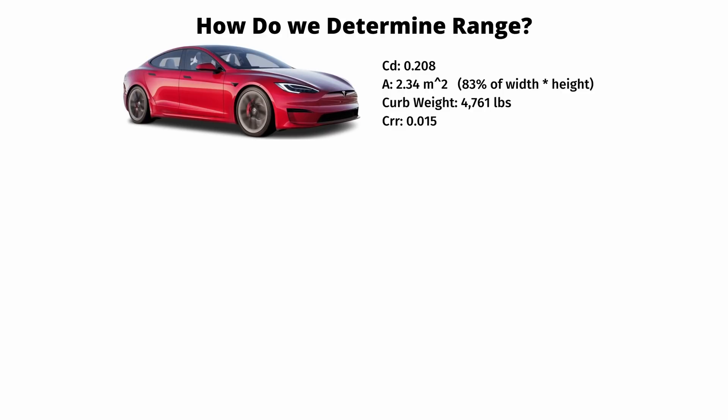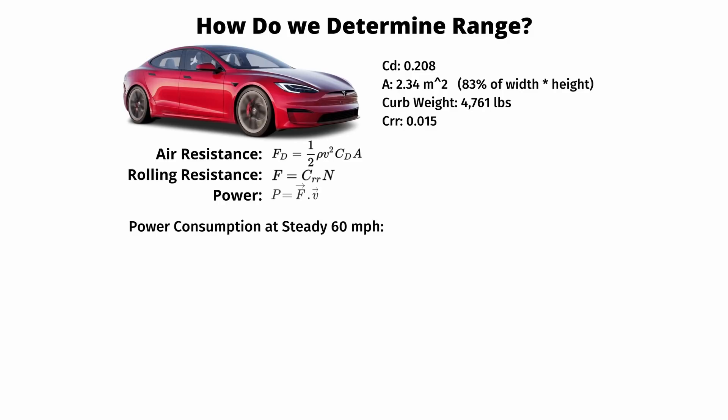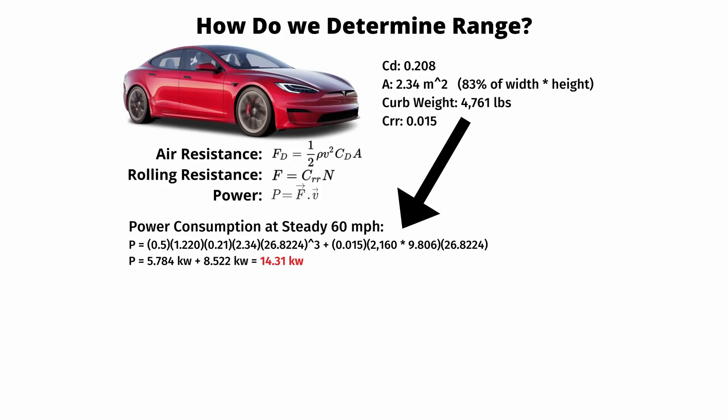There are two forces that act on a car whenever it's driving: air resistance and rolling resistance. You can see the formulas on your screen. I don't want to go into them in too much depth — you can find more information online. What we're going to do is calculate how much power is required to drive the Model S Plaid at a constant 60 miles an hour. Plugging in the numbers, we see it takes 5.784 kilowatts to overcome air resistance and 8.522 kilowatts to overcome rolling resistance.